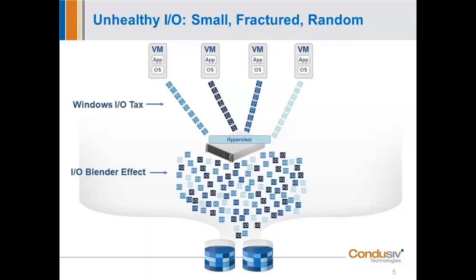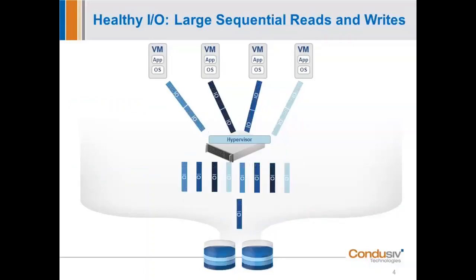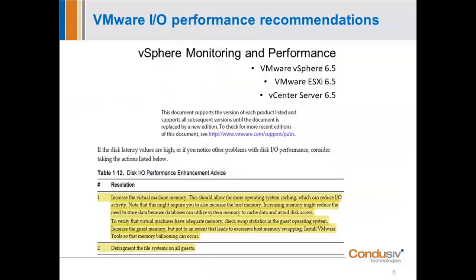If it took 100,000 IOs to write a gigabyte of data, with our solution in place it would only take 50 or 60,000 IOs. You can appreciate what that might mean in your environment relative to application performance, improved throughput, and even the ability to add more applications to your existing environment without having to add expensive infrastructure. A lot of people run VMware, though these issues in virtualization are true whether it's VMware, Hyper-V, Acropolis, or any other virtualized environment.